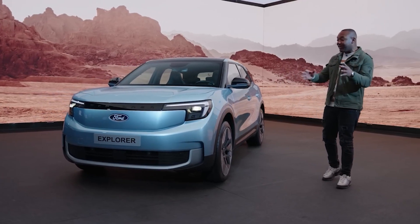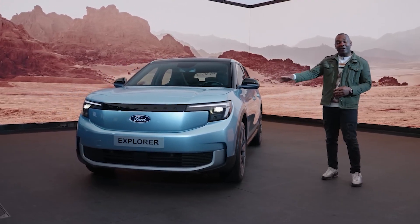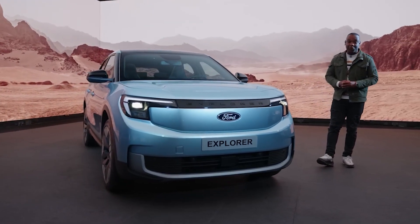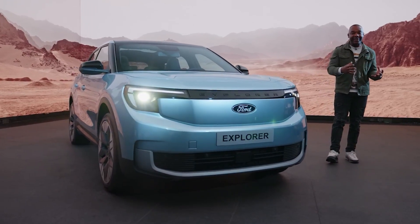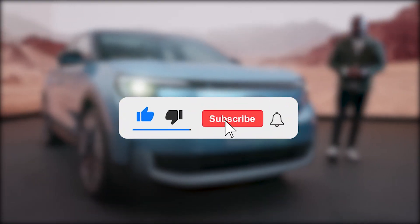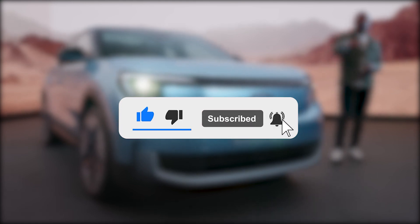This electric SUV is a true game-changer in the world of electric vehicles, with its impressive range, innovative features, and stylish design. Are you excited about this new addition to the electric vehicle market? Let us know in the comment section below. Don't forget to hit the like button, subscribe to our channel, and click the bell notification so you never miss a thing.